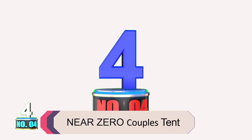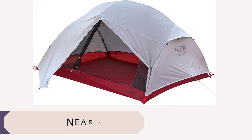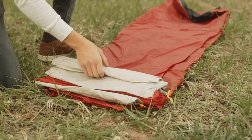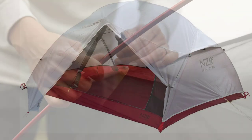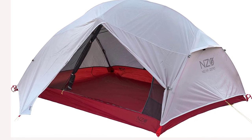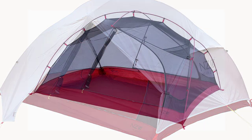Product number four: Near Zero Couples Tent. The Near Zero two-person tent is a lightweight tent constructed of ripstop 20D silicone nylon. It's one of the lightest tents on the market, making it ideal for backpacking and ultralight camping. The silicone nylon material is waterproof and breathable, keeping you dry and comfortable in all weather conditions. It uses an external single-pole frame structure and can be assembled by one person in just a few minutes.